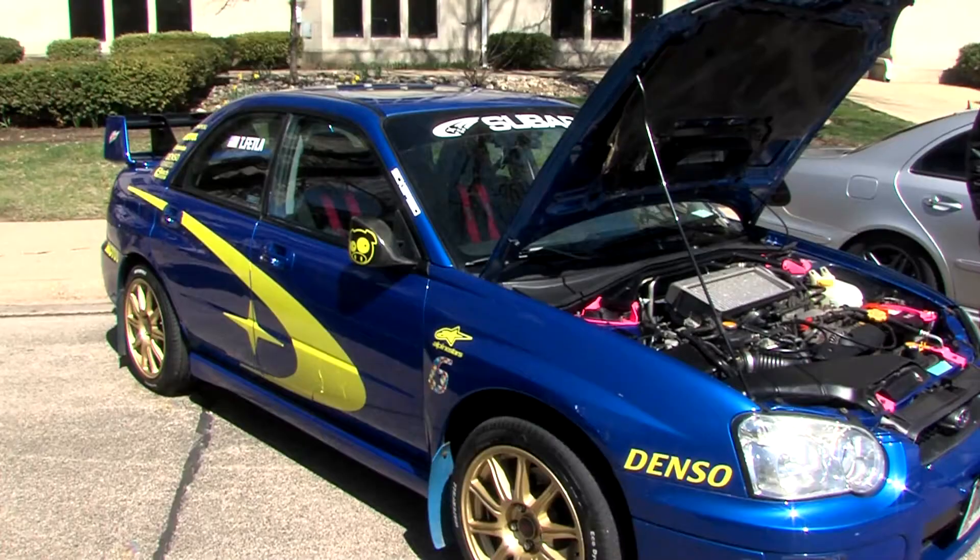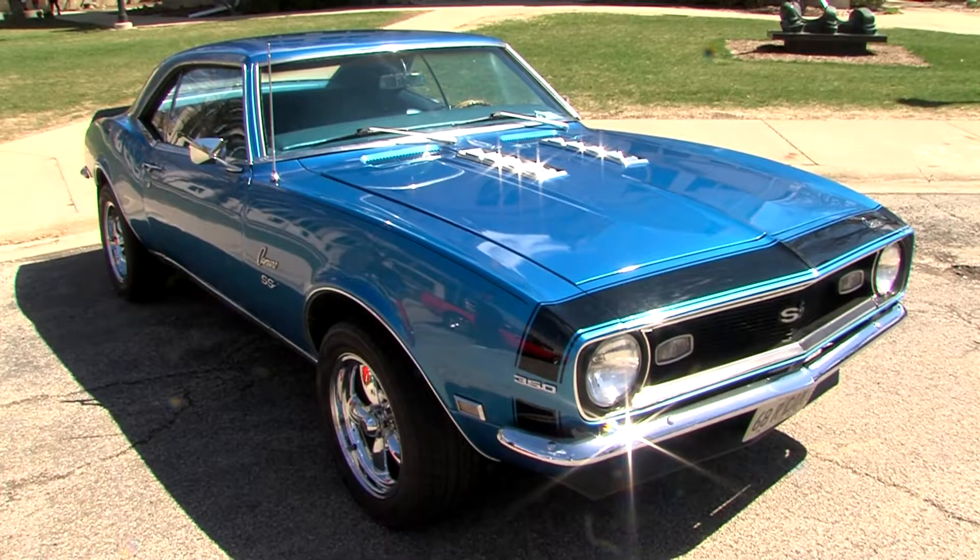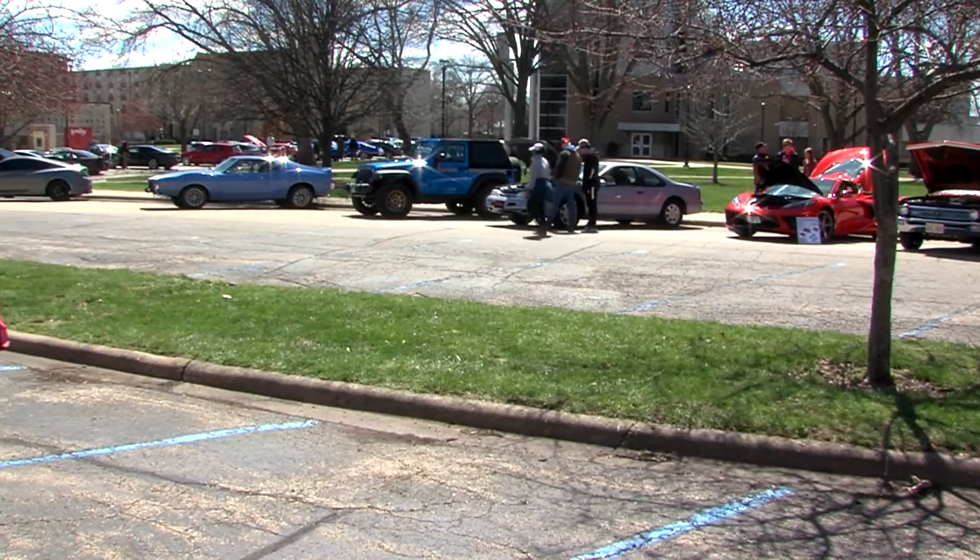From paint jobs to full engine overhauls, many find enjoyment in pimping their ride, while others prefer a stock body. But one thing remains common between them: a love for cars.